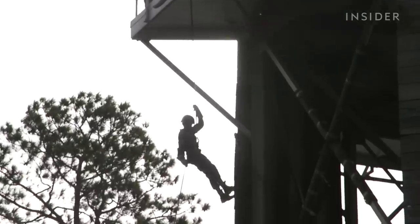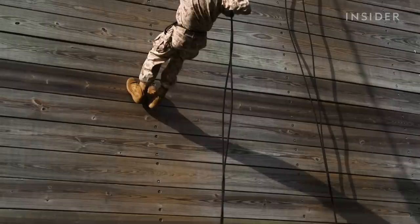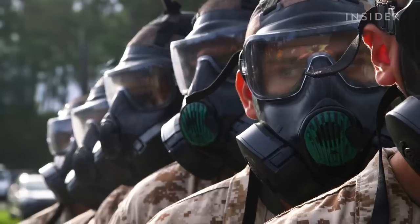Rappel Tower happens on day 25 of boot camp, a particularly busy day where recruits also train in the dreaded gas chamber.